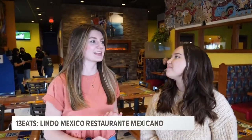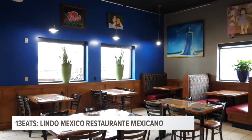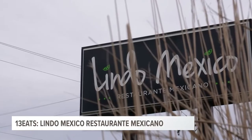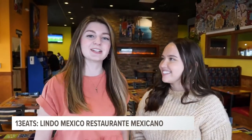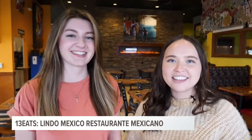I totally understand now why this place was so highly submitted for the city of Wyoming. It has the best ambiance, incredible food, and super nice staff. We were on your side of town at Lindo Mexico in Wyoming. Until next time, I'm Amy. And I'm Riley. And this is 13 Eats.